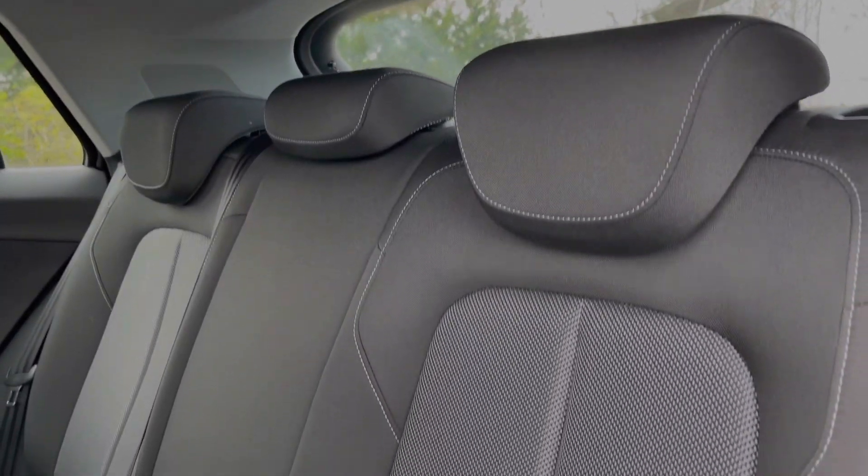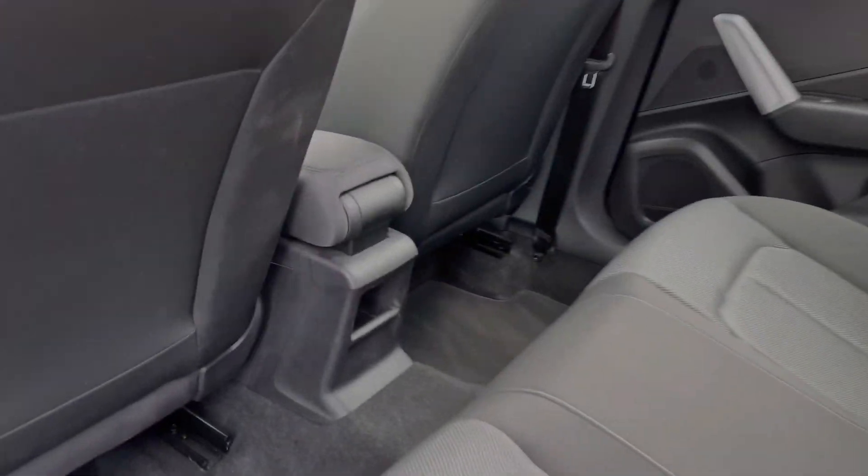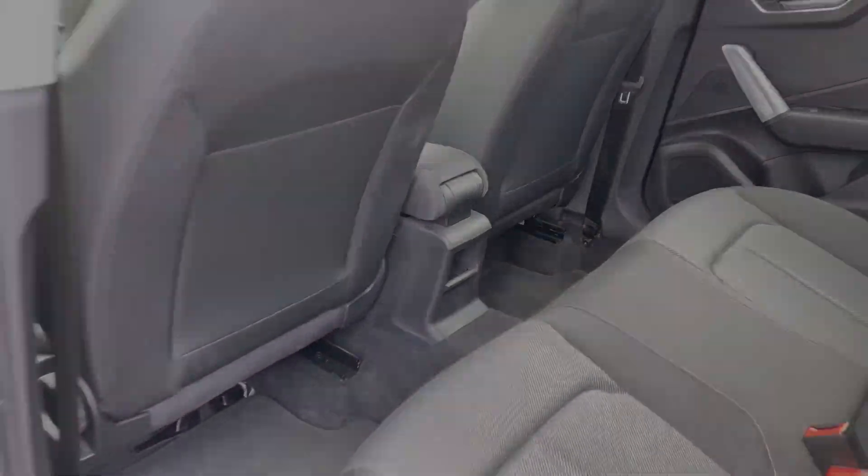Taking a look inside, the rear seats come finished in a two-tone cloth material with child ISOFIX anchor points, and there is ample legroom here in the back for adults and children alike.